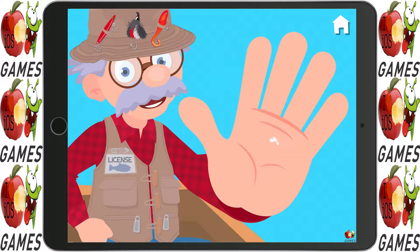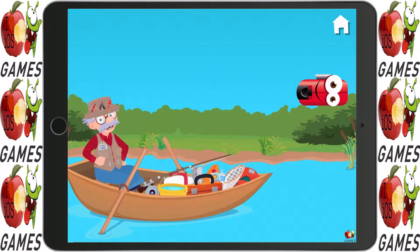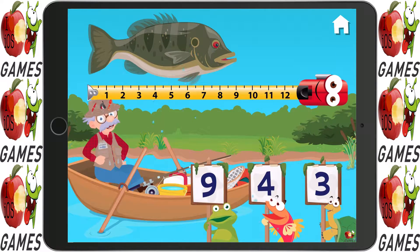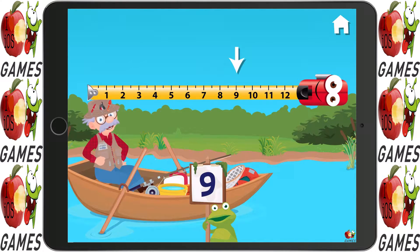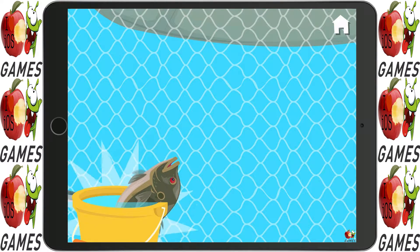Give me a high five! How long is this fish? Nine it is. A new fish for the net!